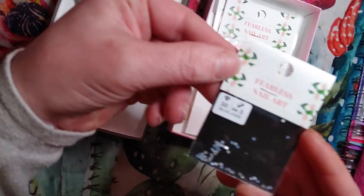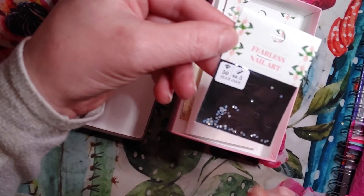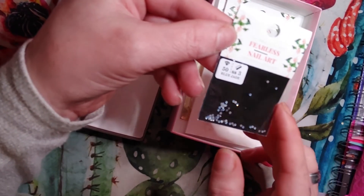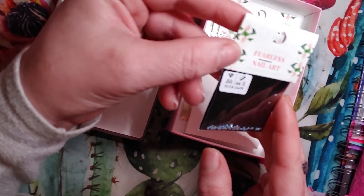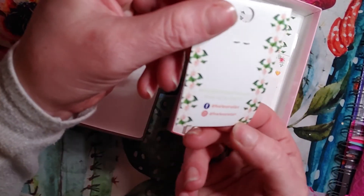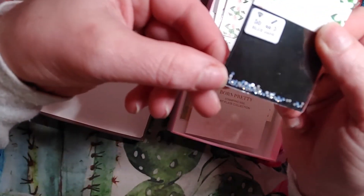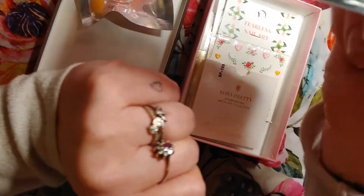The nail company is called Fearless Nail Art. And these are blue — these are called blue jade. I think they're Swarovski crystals, but the color is blue jade and there's 50 of them and they're SS3s.